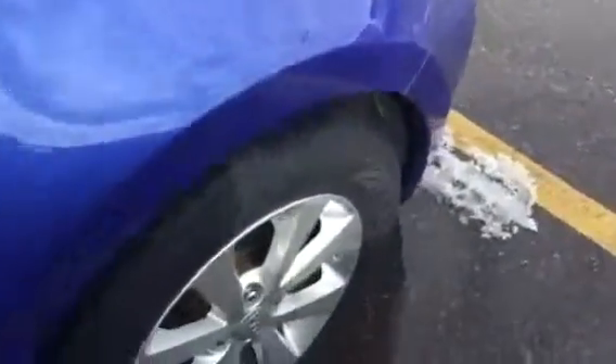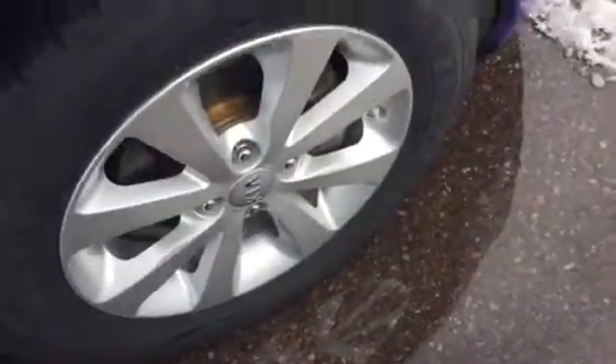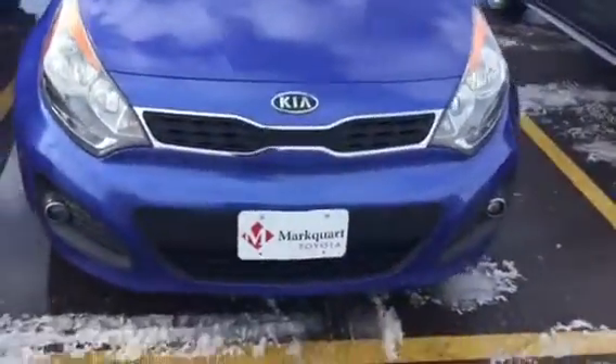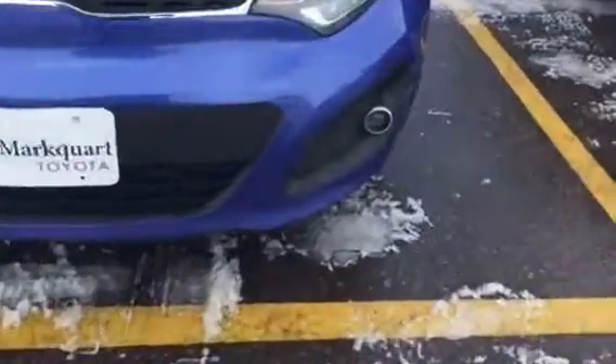Boy, I don't even see any dings on it. You have good taste — this is a neat little car. I'll show you the front there. You've got kind of the cool little fog lights down there.